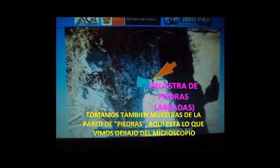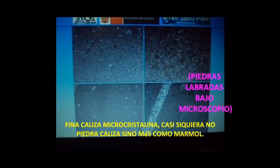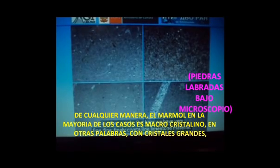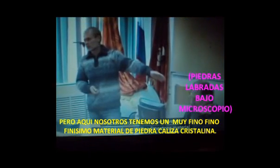We also took samples from the masonry wall. Here's what we saw under the microscope: fine, micro-crystalline limestone — almost not even limestone, but more like marble. However, marble in most cases is macro-crystalline, with large crystals. But here we have very fine, finely crystalline limestone materials. In some places, very, very fine micro-crystalline calcite, calcite-like rock — carbonate, calcite in general.